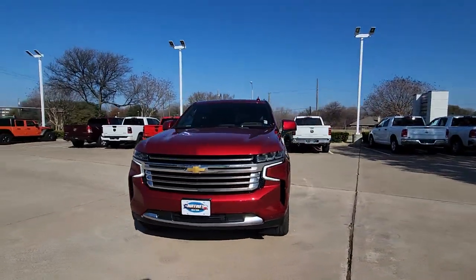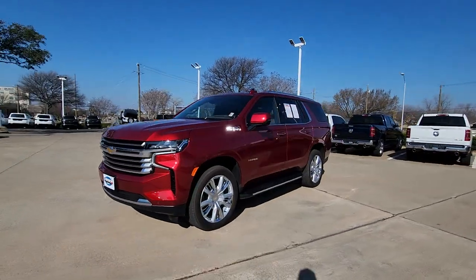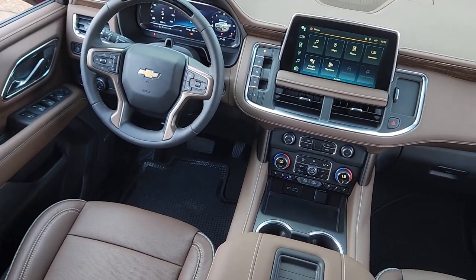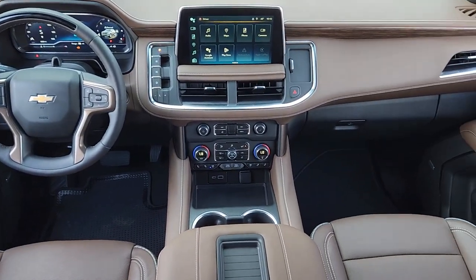Safe, stylish, comfortable, loaded with technology, powerful, and ready to handle any challenge — it inspires confidence at every turn. The following are some of this vehicle's highlighted options.